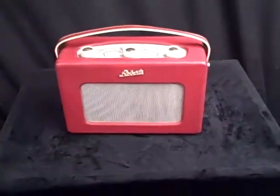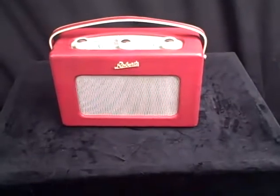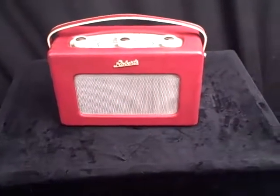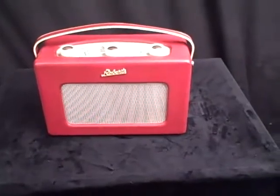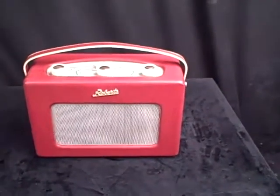The RT1 in good working condition and in fantastic cosmetic condition for a nearly — over 50-year-old radio. Remarkable. The RT1.